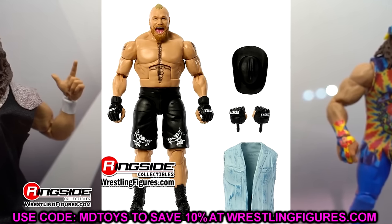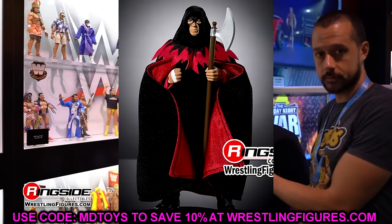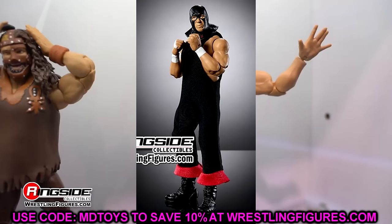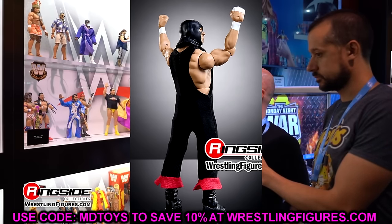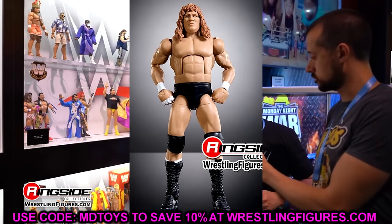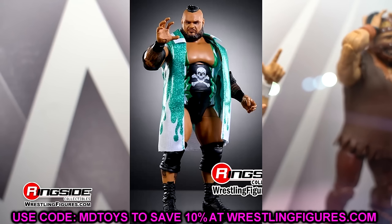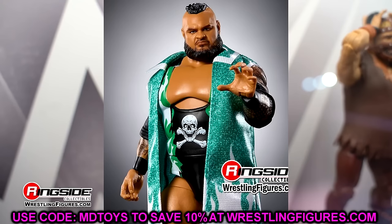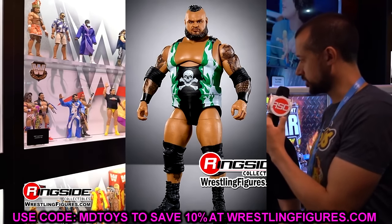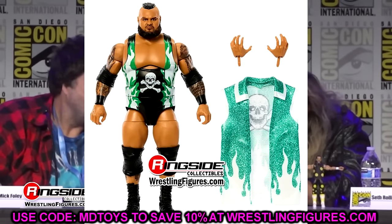Terry Gordy in Elite 108 — I think this is a cop. The Executioner head sculpt and entrance garb look solid. It's one of those figures that comes and goes, and may not be widely available later. If you have no tie to the character, definite pass, but I'm personally copying this. Bronson Reed — pass. His Bam Bam Bigelow Elite is better, has the entrance jacket, better gear, and this new Elite is missing his chest tattoo.